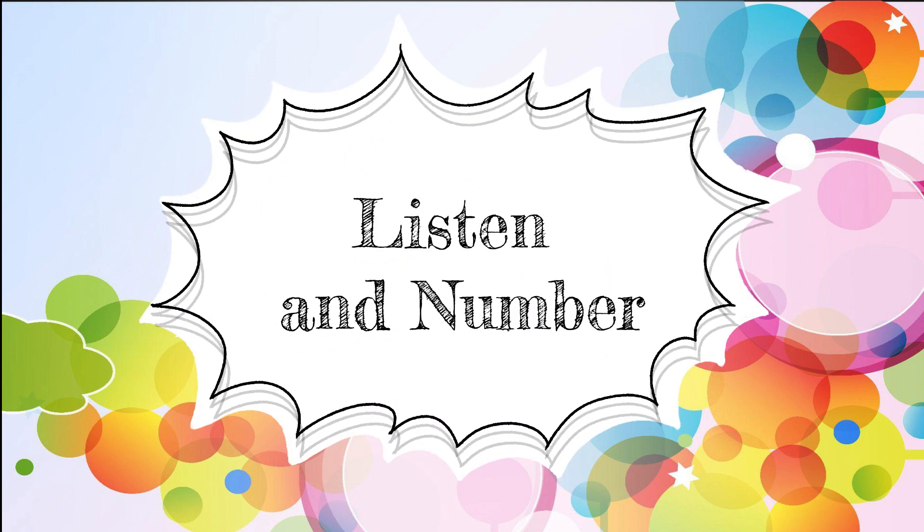Our second activity is Listen and Number. Listen to the song that I will play for you and number it correctly.